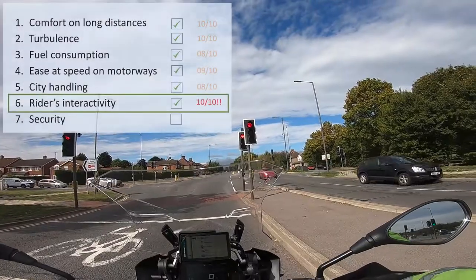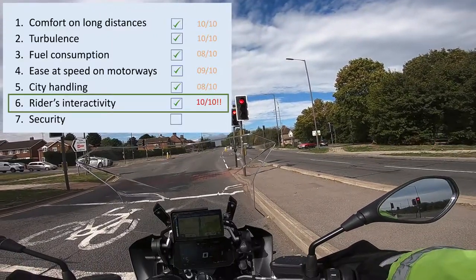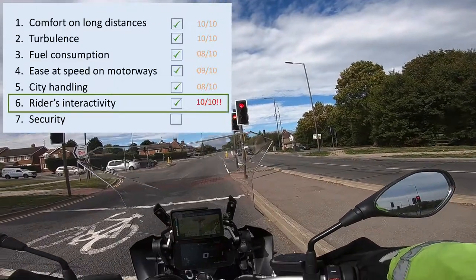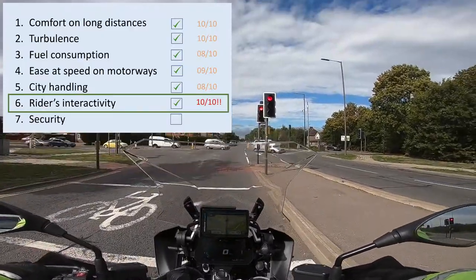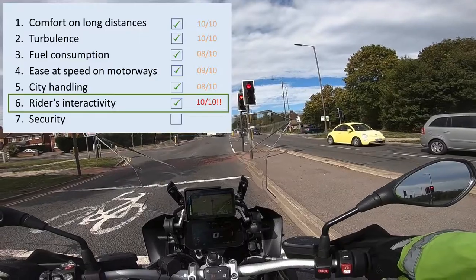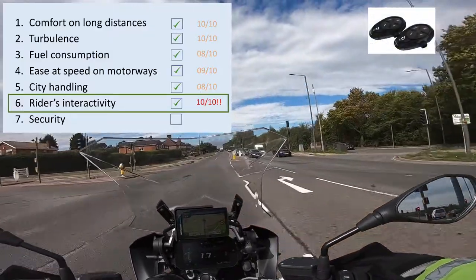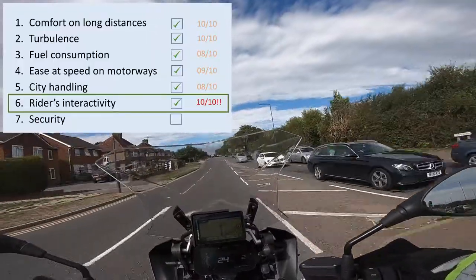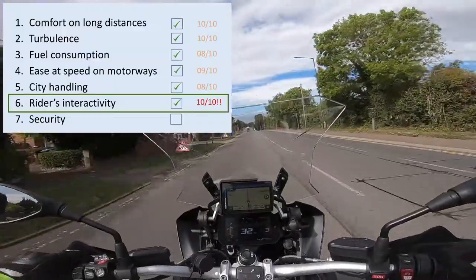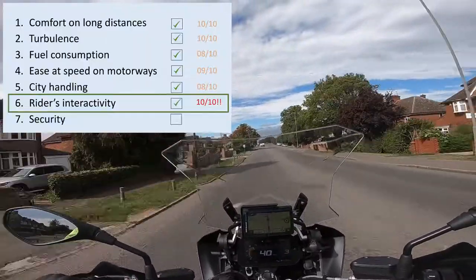The next point is rider interactivity, and here I have to say there is no competitor to the R1200 GS. I've got a TFT display and the Navigator 6, and the combination of the two is incredible. I've paired my Intercom Sport Bluetooth headset to both the TFT display and my phone, so the TFT display lets me control both the display and the navigator at the touch of this rotary handle.